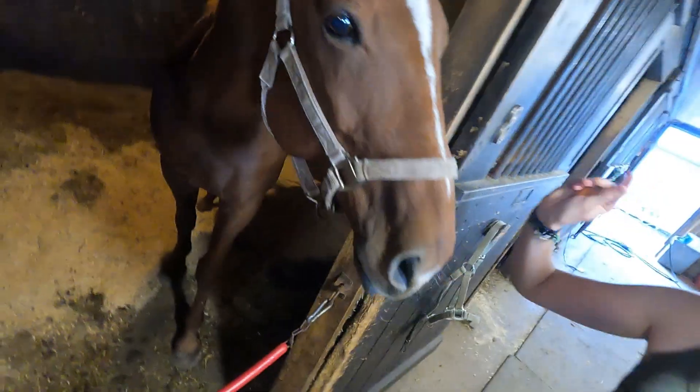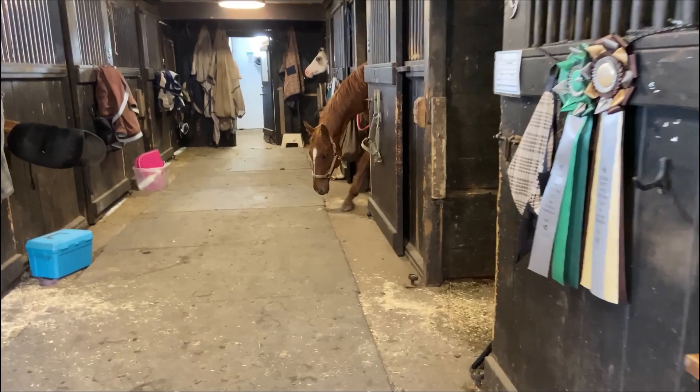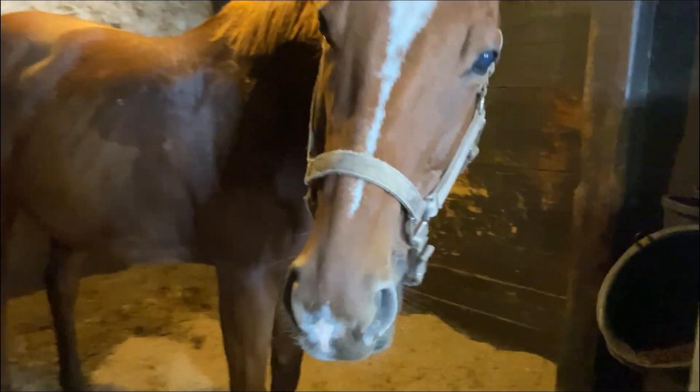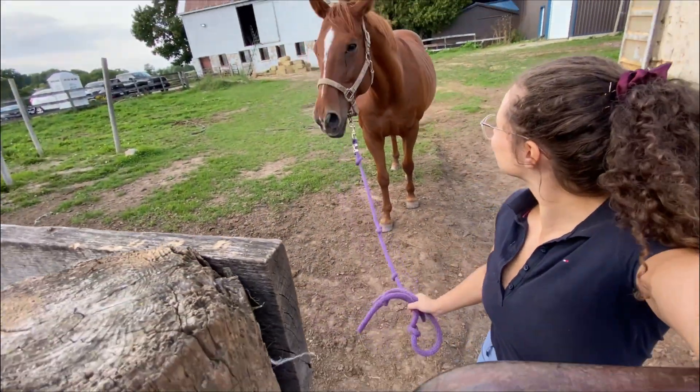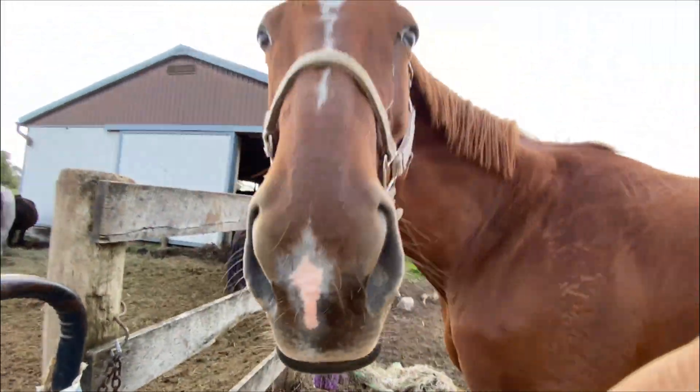So now I'm just putting Fisher back in an empty stall and then I'm going to give him his lunch. Thanks so much for watching and spending the day with me at the barn — I really hope you guys enjoyed it. Don't forget to like and subscribe and I'll see you in my next video. Bye bye!